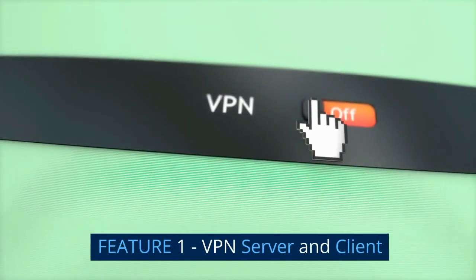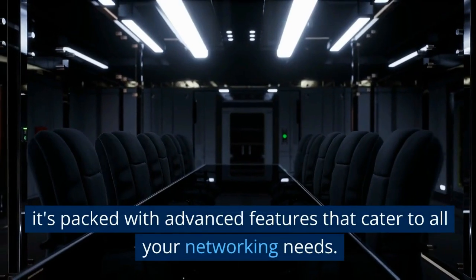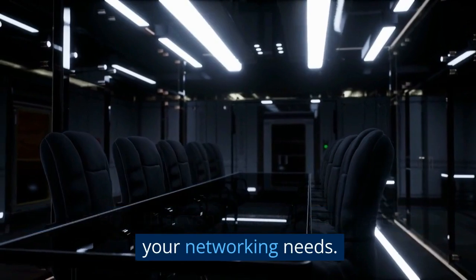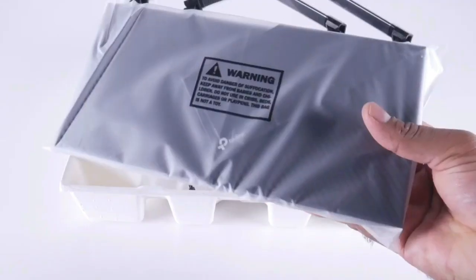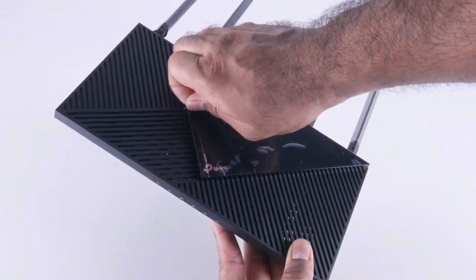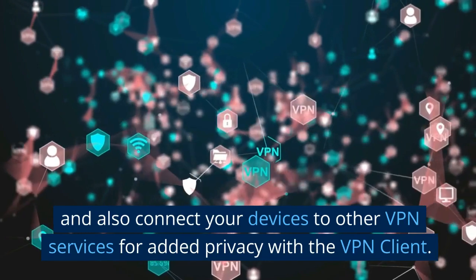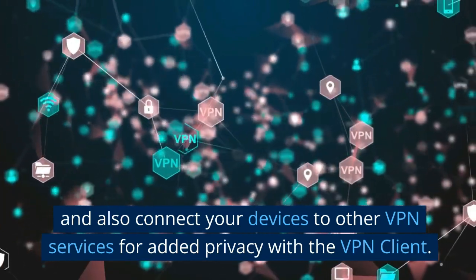Feature 1: VPN server and client. The TP-Link Archer AX21 is not just your regular router — it's packed with advanced features that cater to all your networking needs. One feature that truly stands out is the support for both VPN server and VPN client functionalities. This means you can securely access your home network while on the go with the VPN server, and also connect your devices to other VPN services for added privacy with the VPN client.